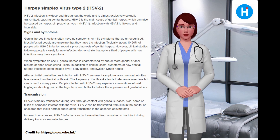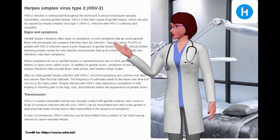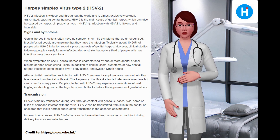HSV-2 is mainly transmitted during sex through contact with genital surfaces, skin, sores, or fluids of an infected person. HSV-2 can be transmitted from skin in the genital or anal area that looks normal, and is often transmitted in the absence of symptoms. In rare circumstances, HSV-2 infection can be transmitted from a mother to her infant during delivery, causing neonatal herpes.